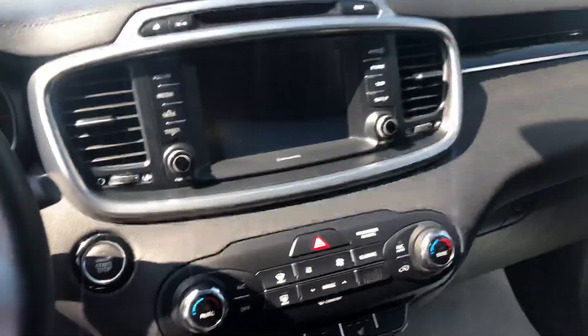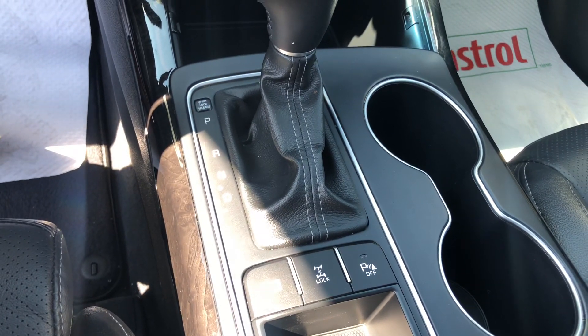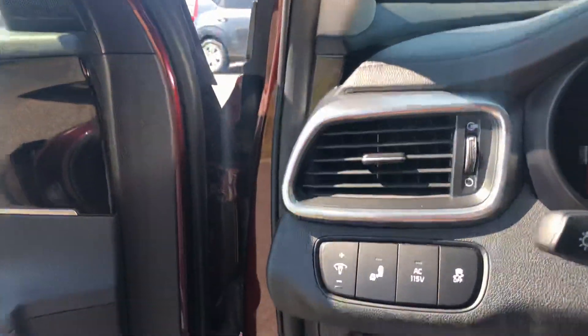Complete touchscreen interface. You also have a select version of drive modes, your four-wheel drive lock, parking sensors, blindspot, and a complete panoramic sunroof. It really complements the interior and the black leather as well.